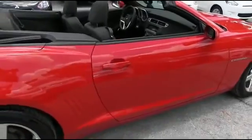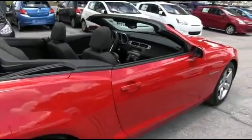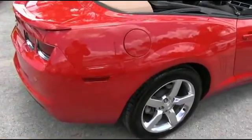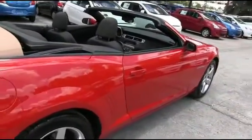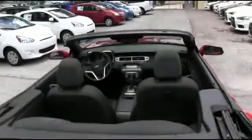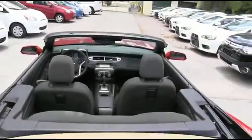Local trade-in, super clean car — it's a Florida car. CD, MP3, XM satellite radio, cruise, super cold AC, tilt, keyless entry, traction control, power windows, mirrors, door locks. 17 in the city, 28 on the highway miles per gallon. Power convertible top.